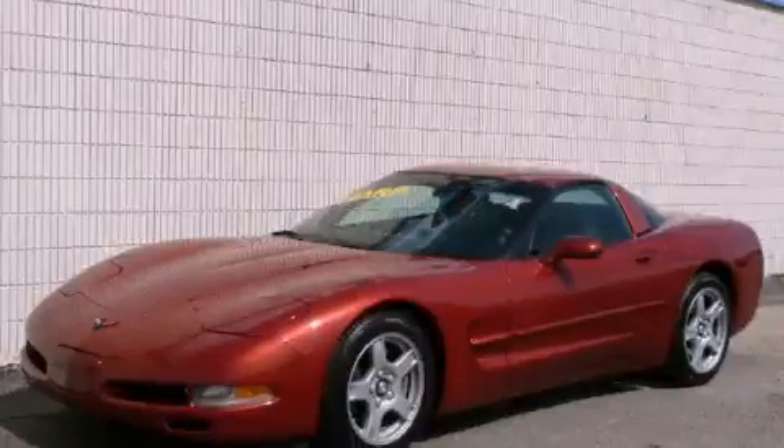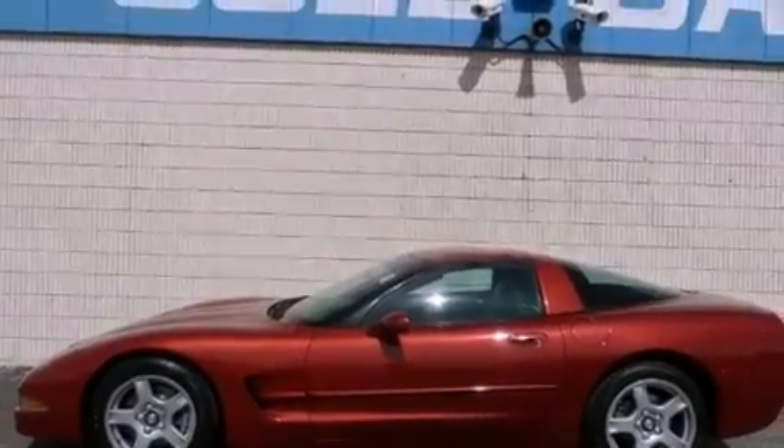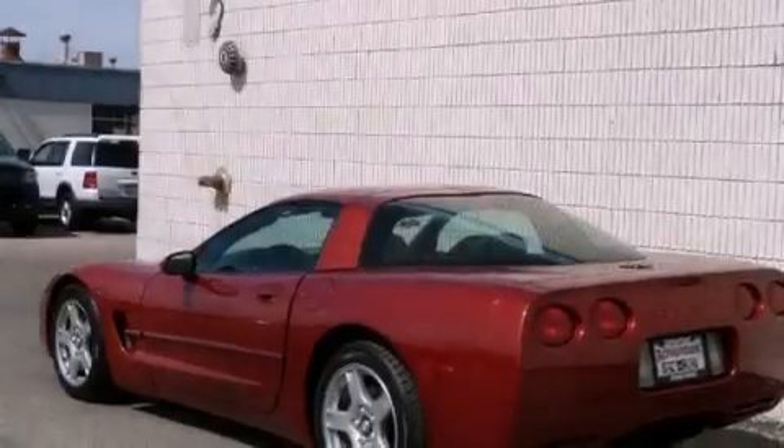This is a 1998 Chevrolet Corvette — for when A to B is not so straightforward. It has a 5.7-liter eight-cylinder engine and an automatic transmission.